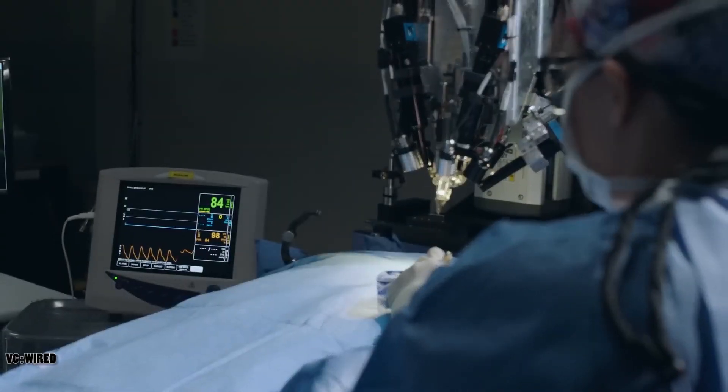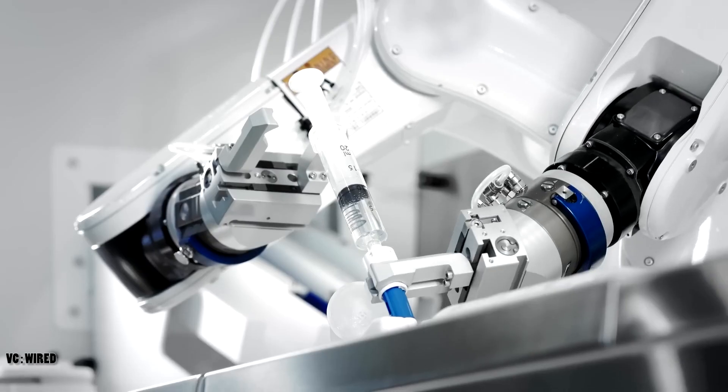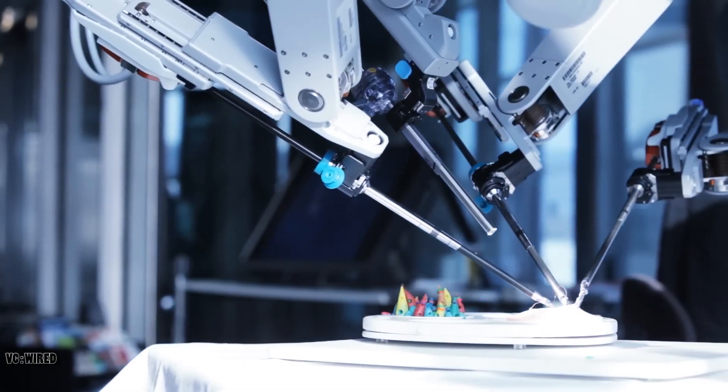So, what do you think of Neuralink's brain implant? Would you get one if you had the chance? What are the pros and cons of having a chip in your brain? Let me know in the comments below, and don't forget to like, share, and subscribe for more videos like this. Thanks for watching, and see you next time.